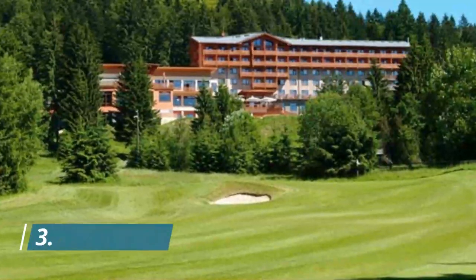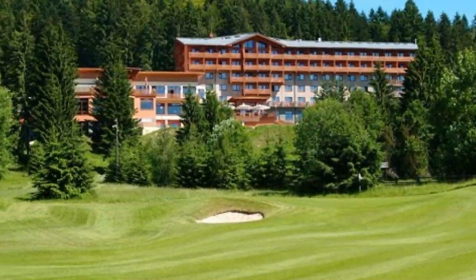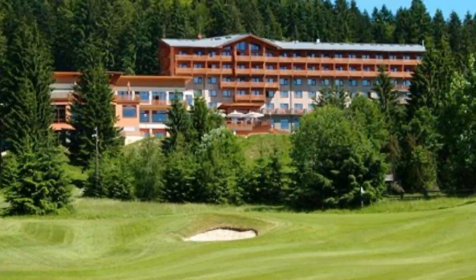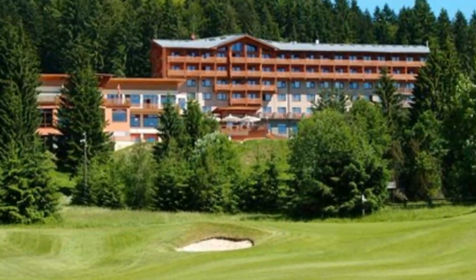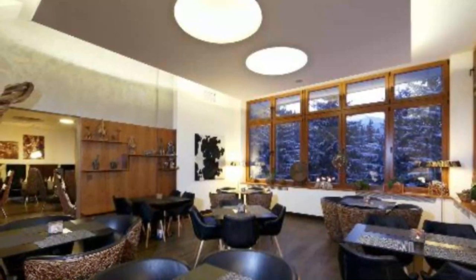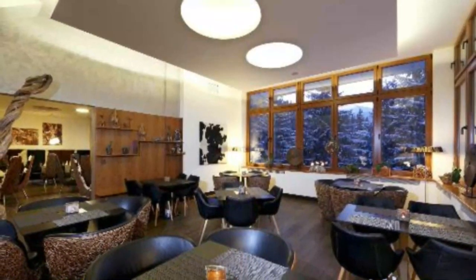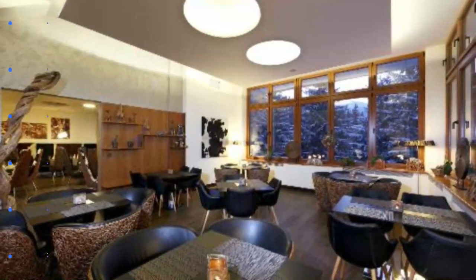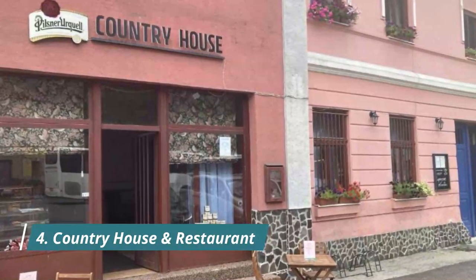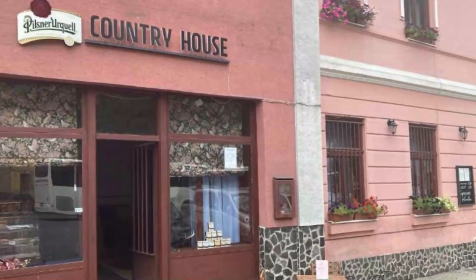Number three: Hotel Dumbier. Situated in the town of Brezno in the Low Tatras National Park, Hotel Dumbier offers accommodation with a 24-hour front desk, free Wi-Fi available in public areas, and free private parking on site. Each room at Hotel Dumbier comes with a desk and a private bathroom with a shower or a bathtub.